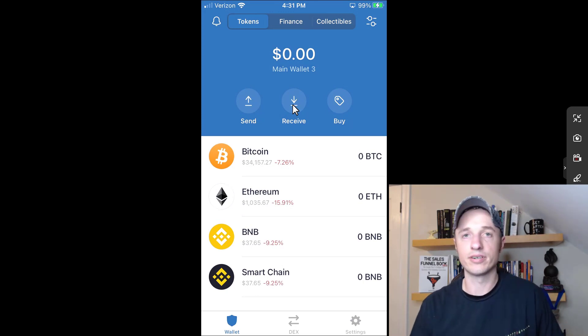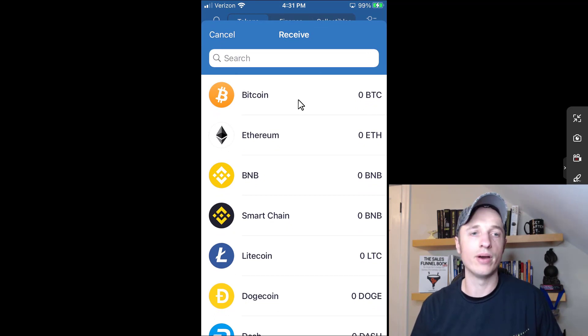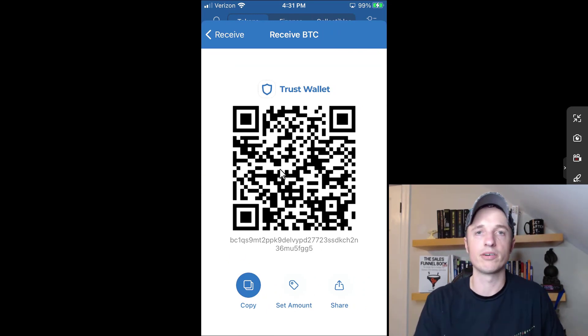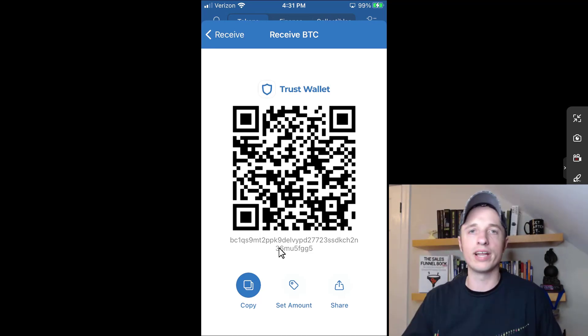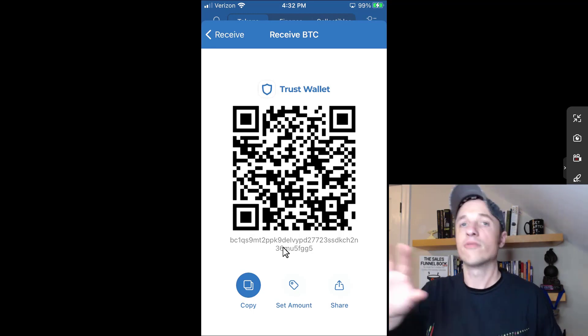Now I can go ahead and receive and send cryptocurrency to this wallet. To receive cryptocurrency, click on the Receive button. You can select what type of coin you want to receive — Bitcoin, Ethereum, BNB, Smart Chain, etc. Let's go with Bitcoin — it gives you a QR code that you can scan to send cryptocurrency to this wallet, or you can copy this public address and share it wherever you want, on Twitter, Facebook, or pass it to whoever you want.